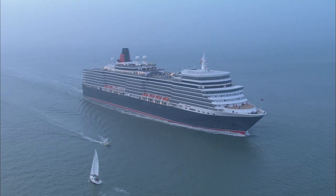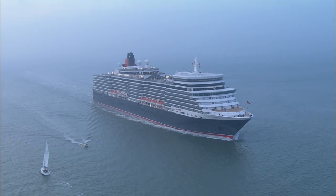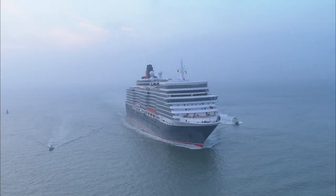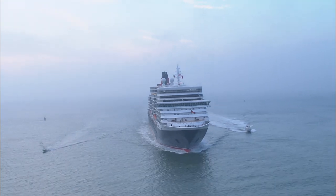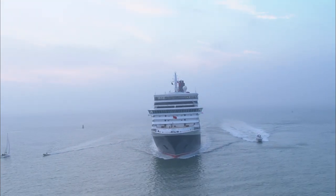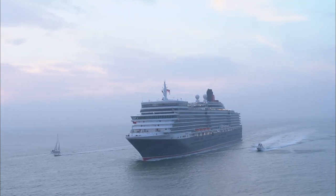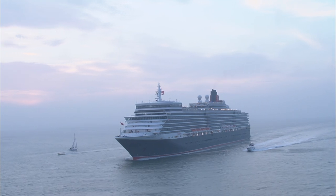Work doesn't stop. Queen Elizabeth pauses in Spain to take on supplies, then hurries north. By October the 8th, Cunard's newest liner is entering Britain's Western approaches — she's complete, on time, and ready for a right royal welcome.